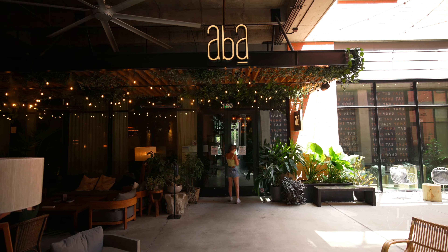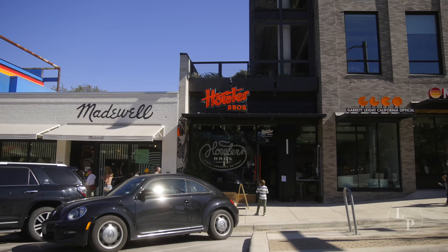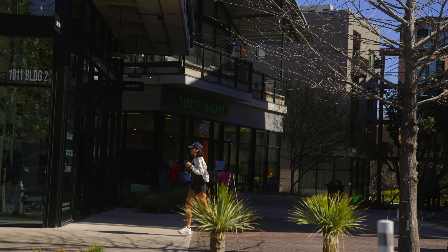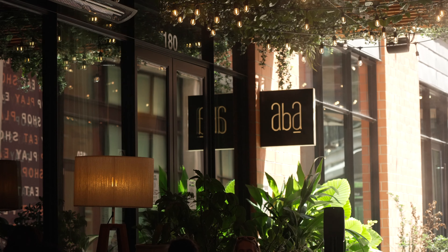We're here on South Congress and I'm about to meet up with one of my clients for a happy hour catch-up. I love this area because it's got so many new restaurants and shops, and big brands are moving in. There's always a lot of energy and a great vibe here, and it's within walking distance of several of my listings in Travis Heights — including the one coming soon that you just saw. Clients just enjoy the energy and the vibe, and we're able to lounge and catch up over a cocktail.